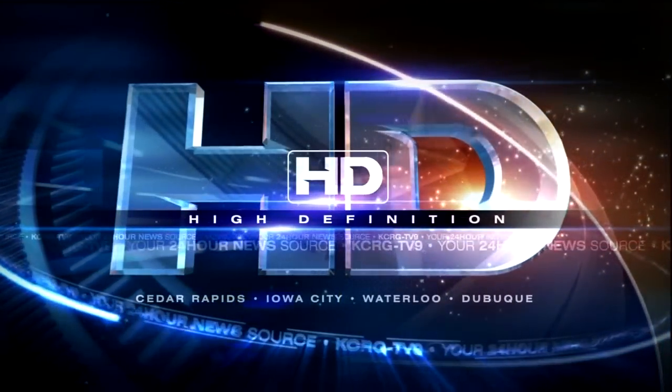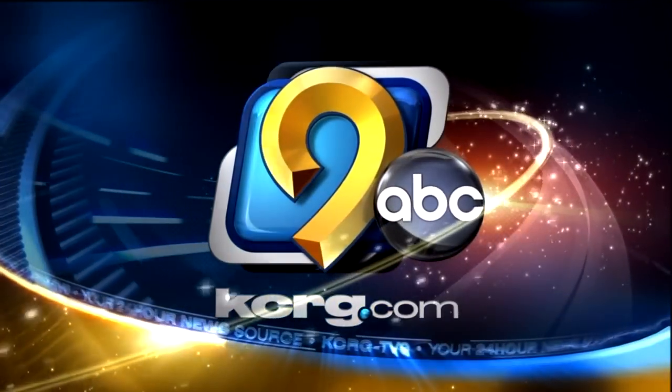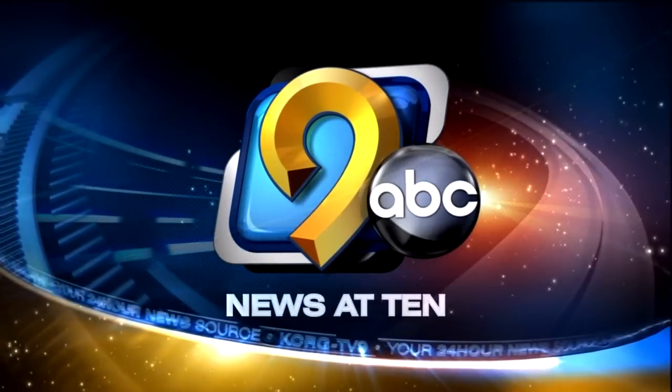You're watching KCRG-TV9. From your 24-hour news source, this is KCRG-TV9 News at 10.